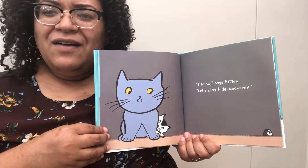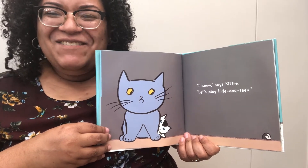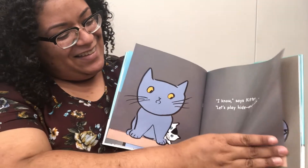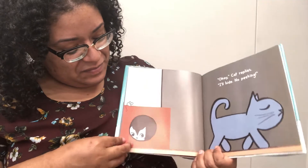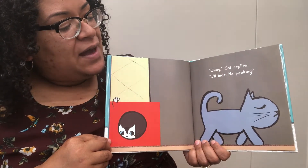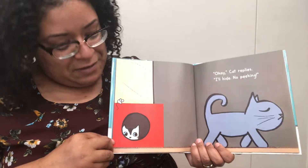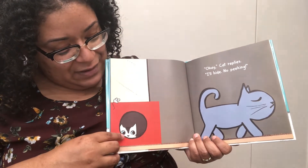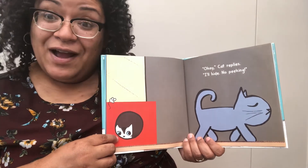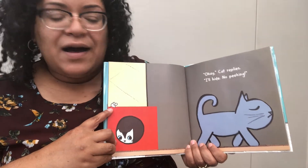Do you know how a cat sounds? Meow! Okay, Cat replies. I'll hide. No peeking. As you can see, Kitten is trying to hide and our little mouse is right here on top of the red box.